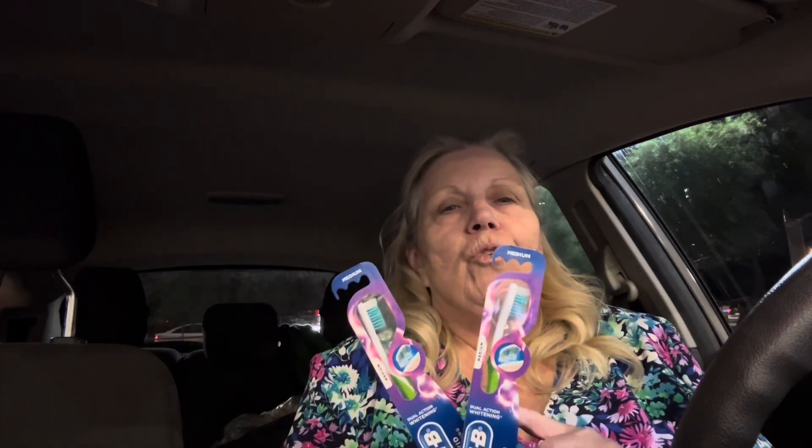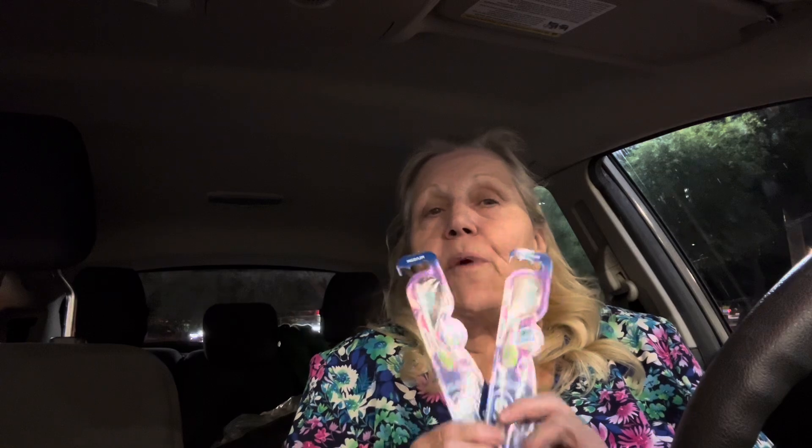I needed to spend $30 to get the $7, so I did the toothbrushes again — and this is a different account. These are $3 each. When you buy two, you get a $3 register reward and we have a $3 coupon. So that means they're free: pay $6, get $3 off, get $3 back — makes them free.